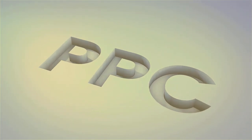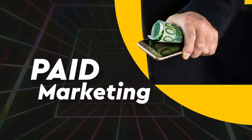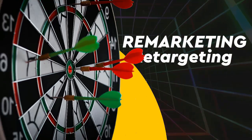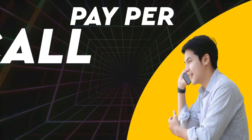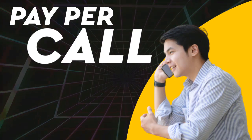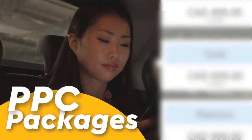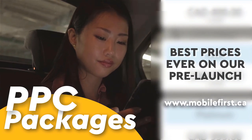PPC — pay-per-click, paid marketing, pre-marketing retargeting, pay-per-click, pay-per-call, and PPC packages. Best prices ever on our pre-launch — check it out at mobilefirst.ca.